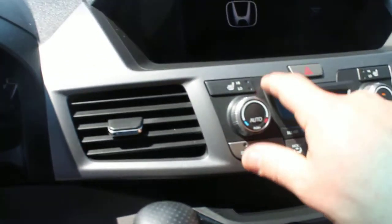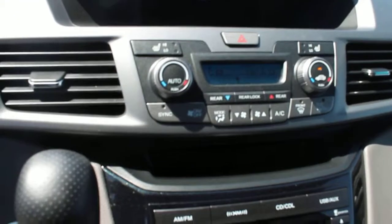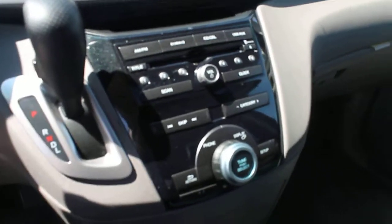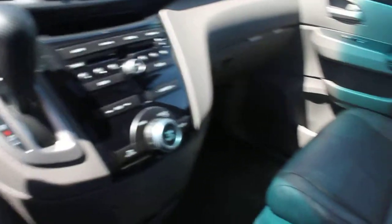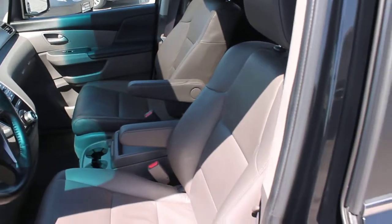We've got individual seat warmers for the front seats. AM/FM radio, AC, satellite ready, and a CD player. It also has auxiliary jacks so you can plug in your smartphone or iPad.